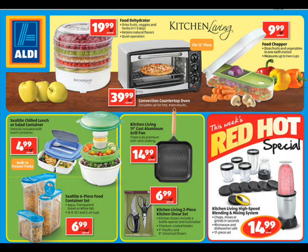The last thing I noticed is that they have this cool blender. It looks like the bullets that they advertise on TV, with individual blending cups and lids that you can put in the refrigerator to make smoothies or dressings or whatever. This is a great buy at $14.99. It has 17 pieces, which means they've got lots of those little individual cups. I don't really need a blender but I may go ahead and pick this up and just hold it in reserve. You can't beat $14.99 and of course they've got it labeled this week's Red Hot Special — and I do believe it is.